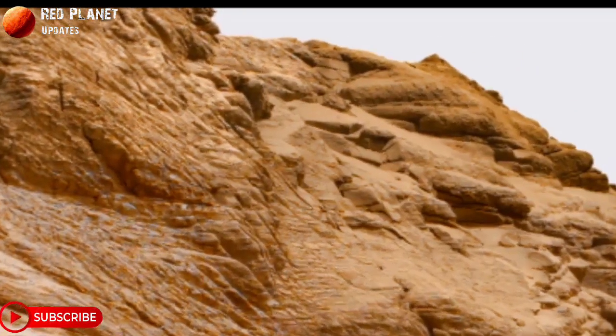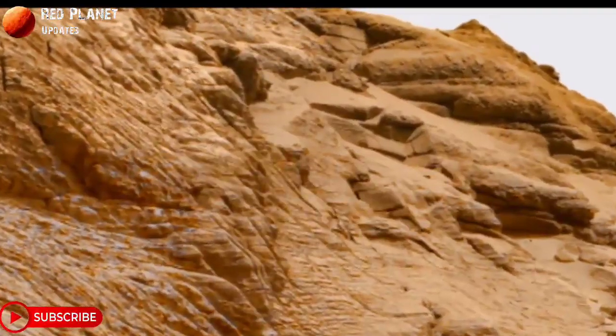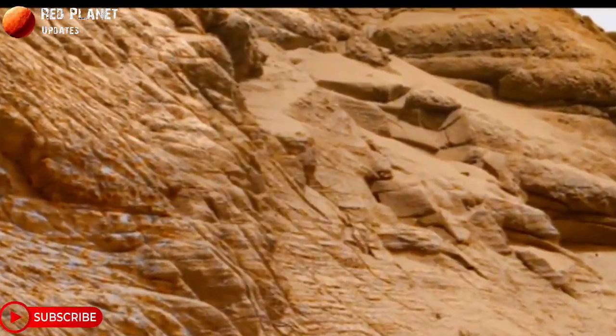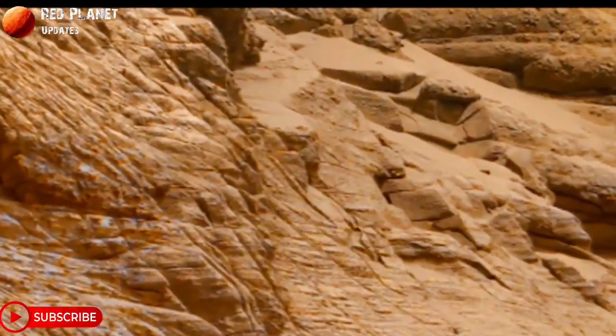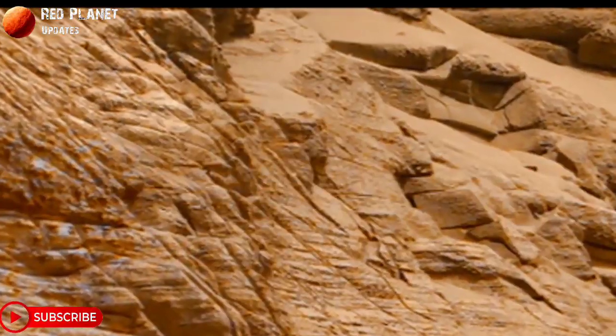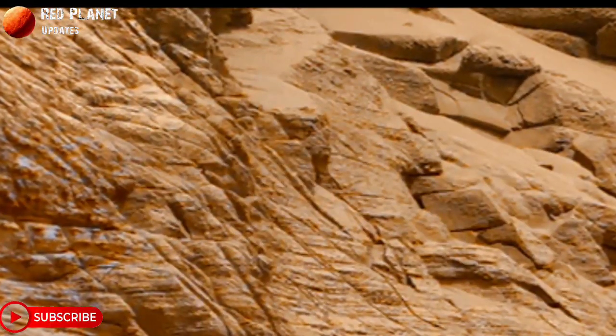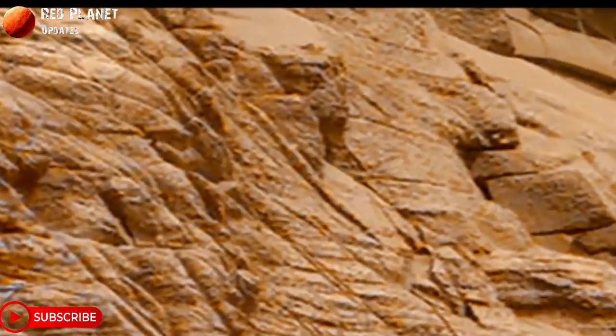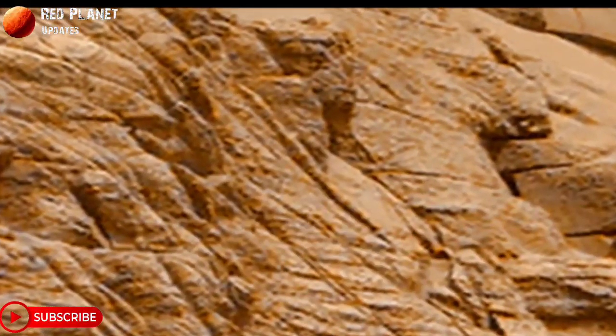Hi friends, welcome to my YouTube channel Red Planet Updates. If you are new on my channel, please subscribe and hit the bell icon so you receive every new update. Please like and share this video, and after watching, tell me your feedback in the comment box.